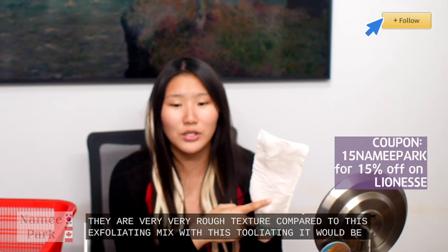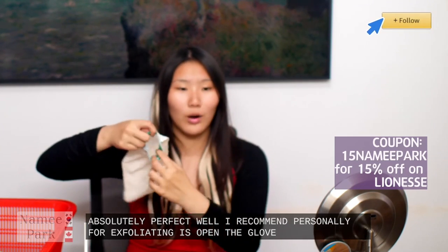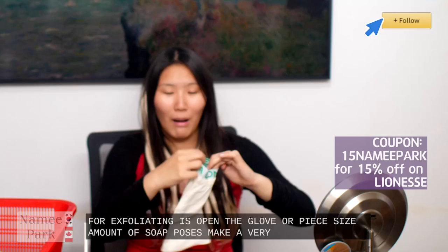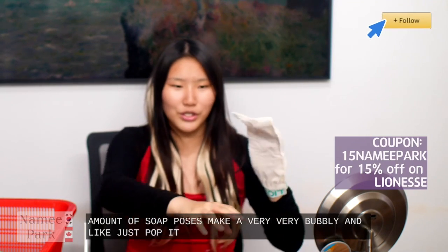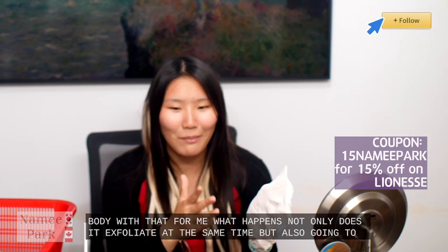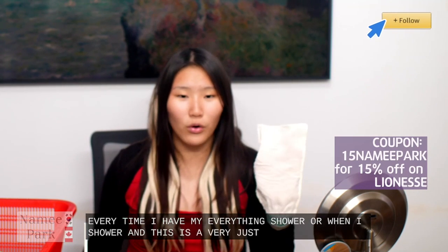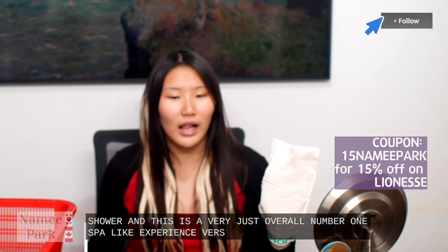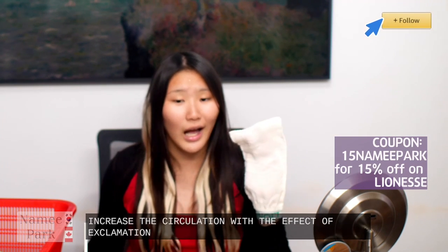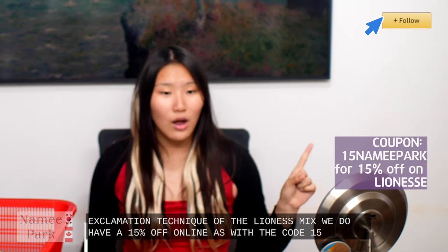This is a very very high-quality exfoliating mitt. It does have interesting rubber bands that allow it to not fall even when scrubbing more intensely. I personally owned a variety of different exfoliating mitts — the ones from Dollar Tree are questionable with very very rough texture compared to this one. What I recommend personally for exfoliating is open the glove, squeeze in about a pea-sized amount of soap, add a little bit of water, and just squeeze to make it very bubbly and puff it up with soap — then scrub your body with that. Not only does it exfoliate but it also cleans your body as well. We do have 15% off on Lioness with the code 15NAMEPARK.